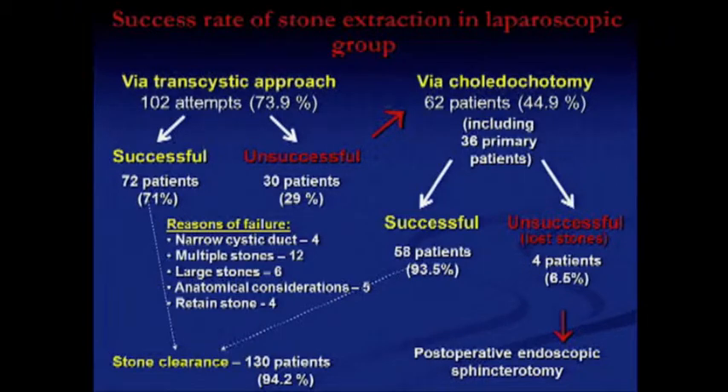The success rate of stone extraction in the laparoscopic group was about 94%. We had 102 attempts to retrieve stones through the transcystic approach, but it was successful in only 71% of patients. Reasons for failure included narrow cystic duct, multiple stones, large stones, anatomical considerations, and retained stones. In 62 patients, laparoscopic choledochotomy was performed with a success rate of 93.5%.